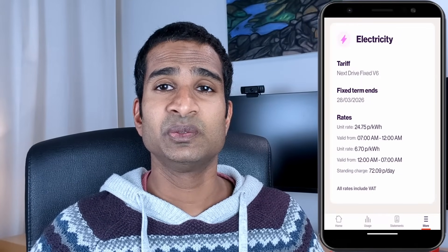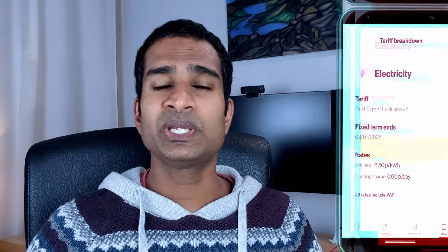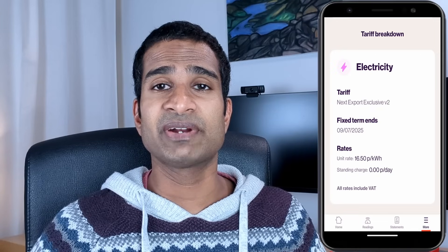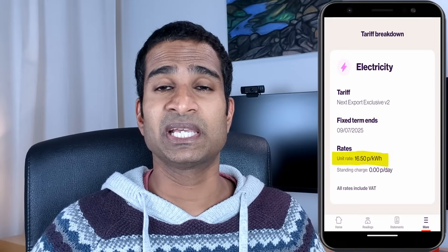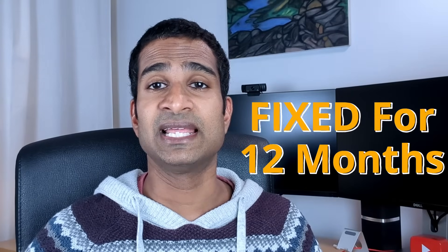Our current import tariff is the EON NextDrive V6 tariff, which gives us 7 hours of off-peak electricity at 6.1p per kilowatt hour between midnight and 7am. We combine this with the EON Next Export Exclusive V2 tariff which pays us a flat rate of 16.5p per kilowatt hour. Crucially, these rates are fixed for 12 months and will not change even if energy prices rise again later in the year. If you're thinking of joining EON, check out our channel referral link in the video description box below to split £100 energy credit between you and the channel.